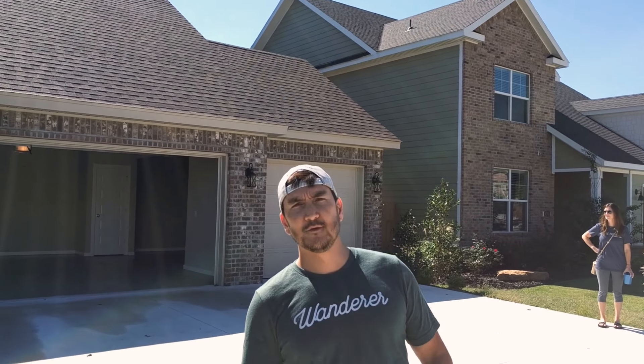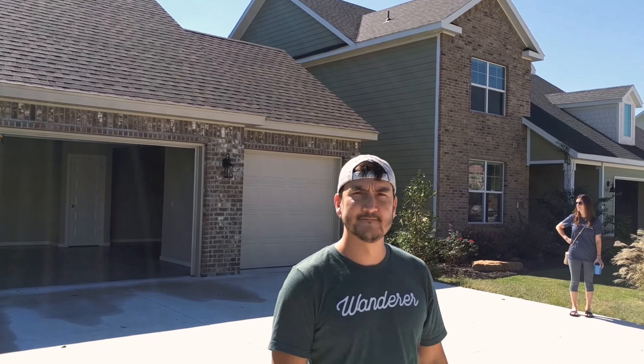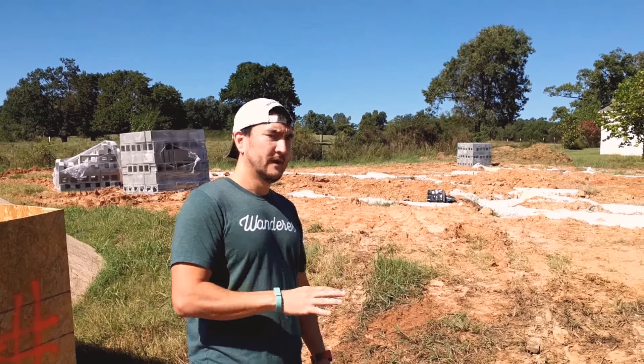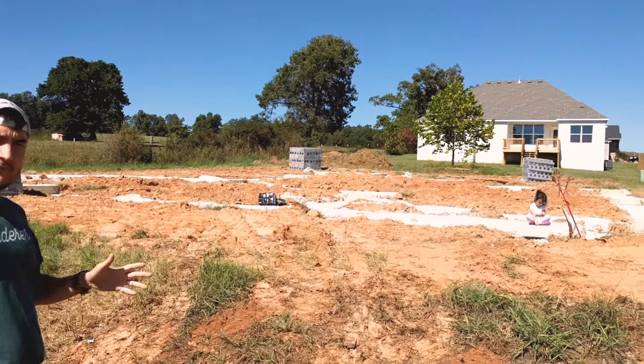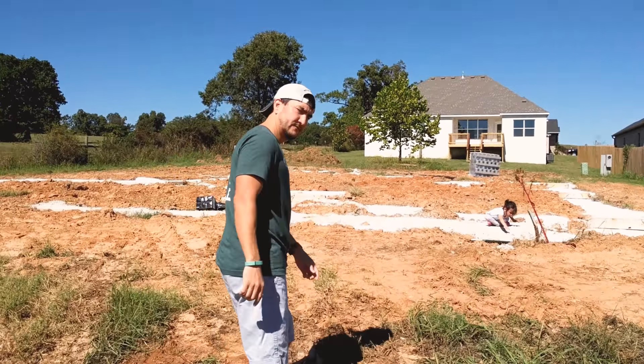So I'm going to take you over to our lot where they've already broken ground. We've driven to the other side of the neighborhood where our lot is, and they've broken ground as of the past two weeks. I think this week they poured the footings or the foundation of the house, and I'll take you up here to show you what they've done thus far.